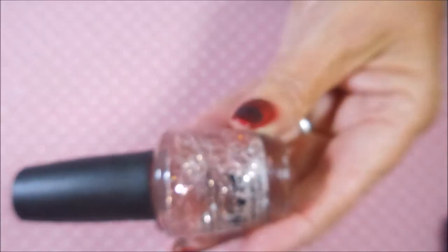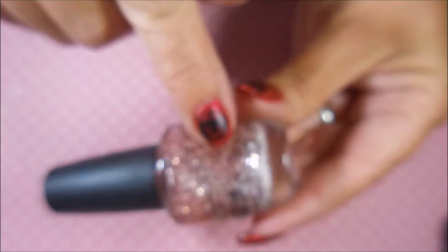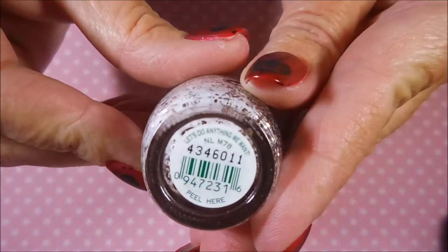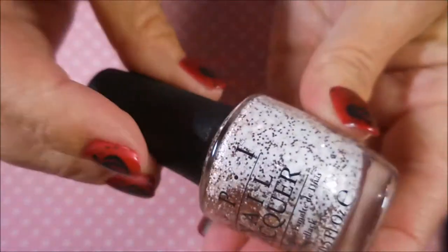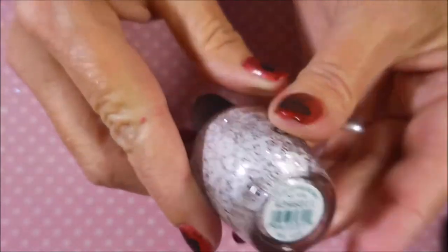And another OPI — a beautiful topper with silver metallic and white matte glitters including squares and tiny tiny dots called 'Let's Do Anything We Want.' I'm going to rename this one 'Gailene' because Gailene does what she wants — so that's my Gailene polish.